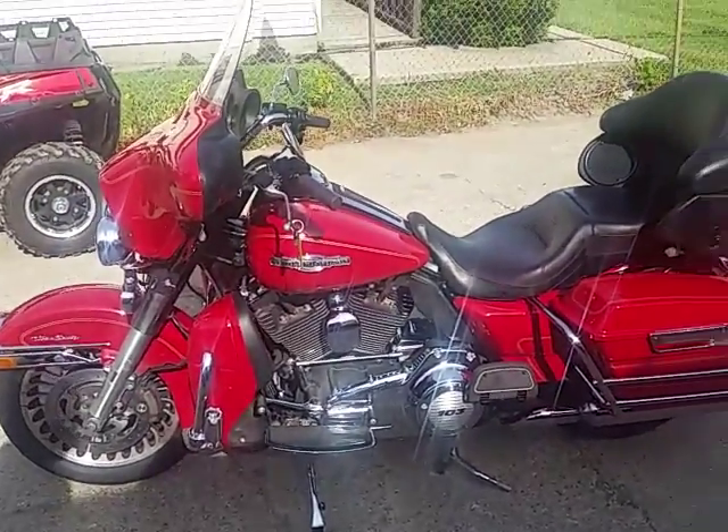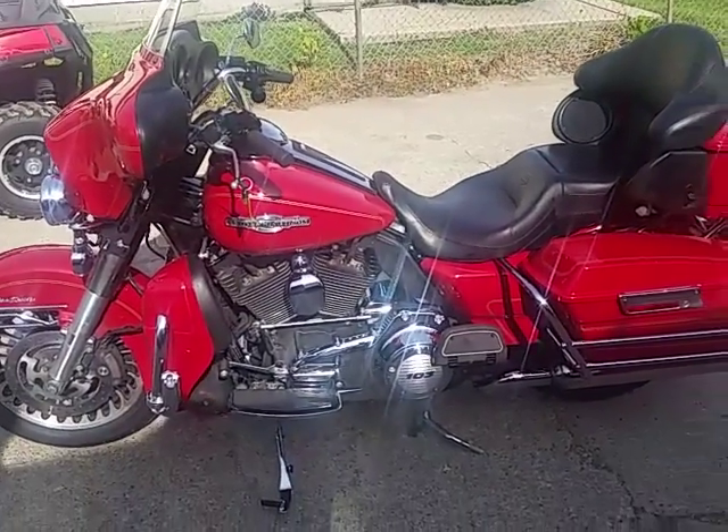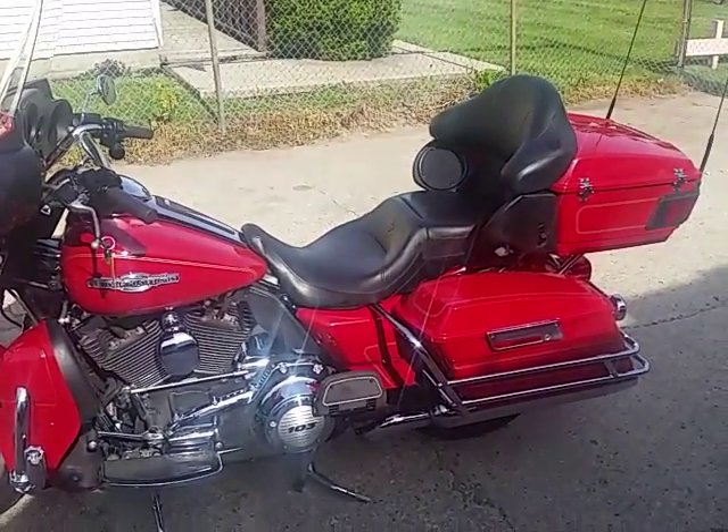Don't miss this — a limited edition Ultra Classic for $13,900. Visit our website at ApprovalPowerSports.com. We got guaranteed financing.